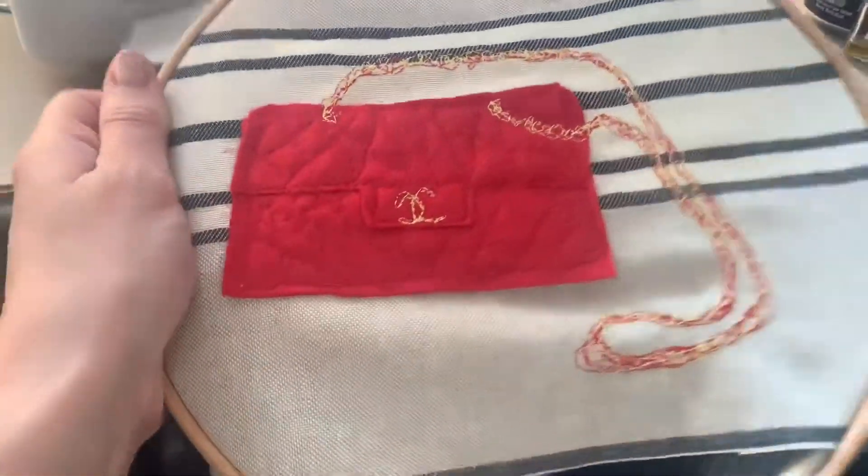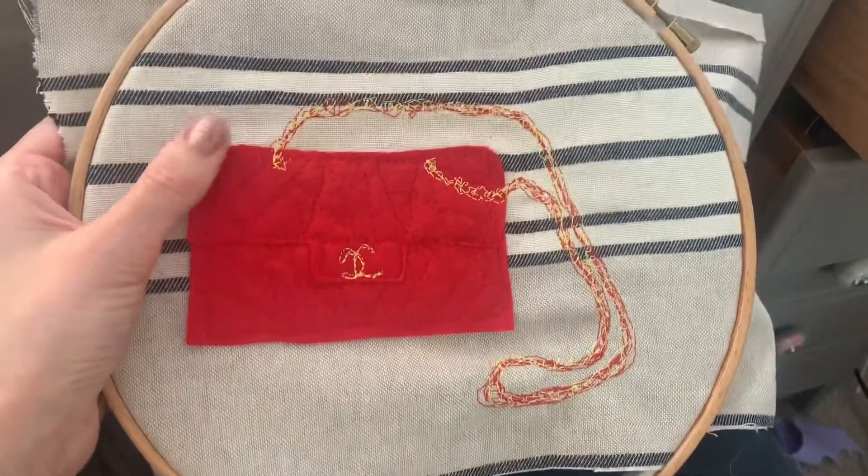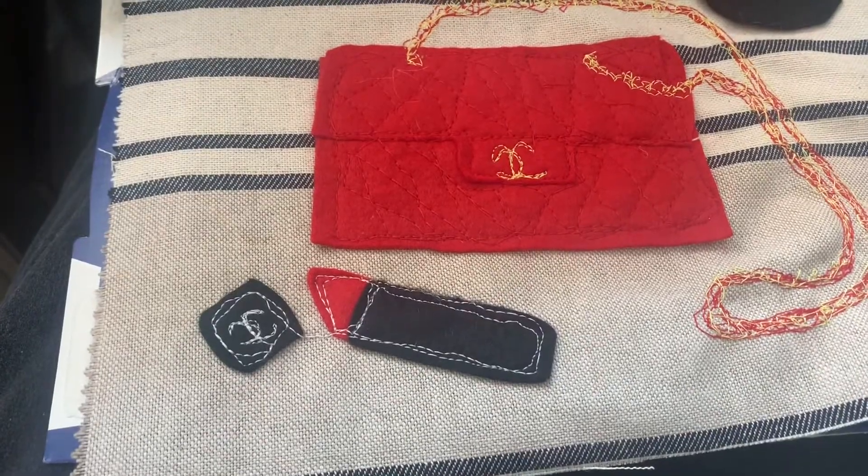It's a work in progress - I'm not quite sure where it's going, but I've made a little Chanel handbag. It's so cute! And we now have a lipstick too.